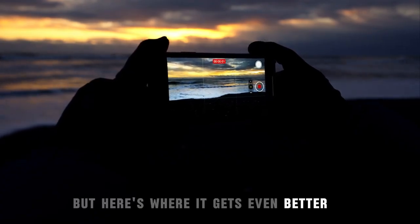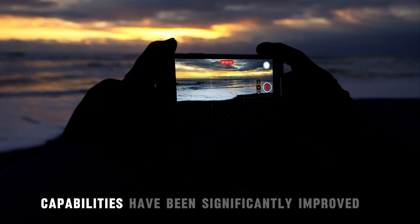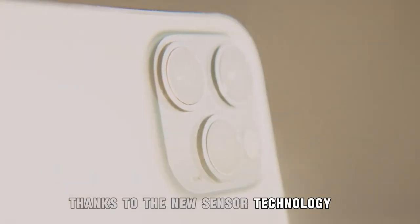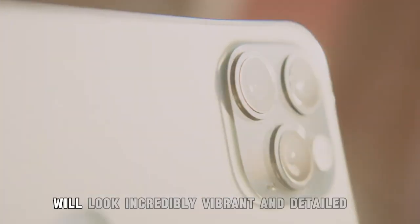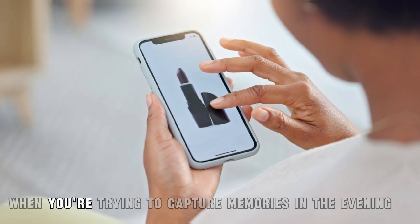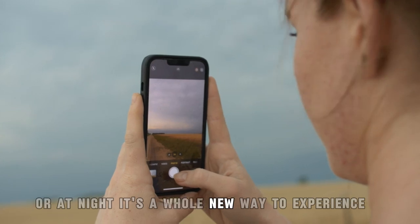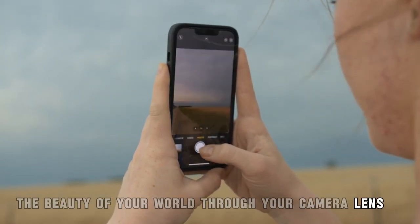But here's where it gets even better — the low-light photography capabilities have been significantly improved. Thanks to the new sensor technology, your photos in dim or low-light settings will look incredibly vibrant and detailed. No more grainy, dark photos when you're trying to capture memories in the evening or at night. It's a whole new way to experience the beauty of your world through your camera lens.